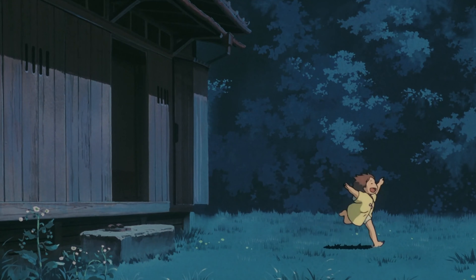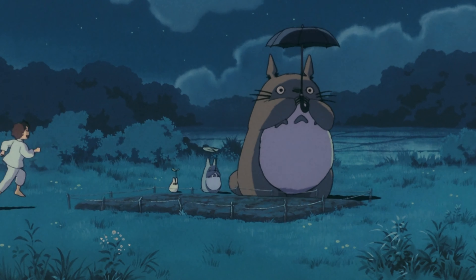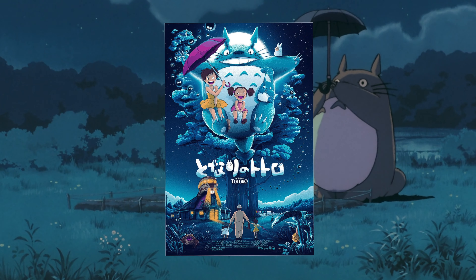We are huge Ghibli fans — the Ghibli movies. And our favorite is probably Totoro: My Neighbor Totoro.